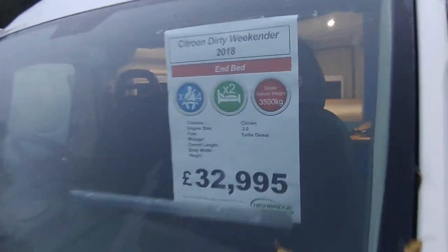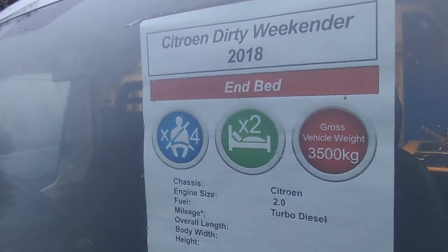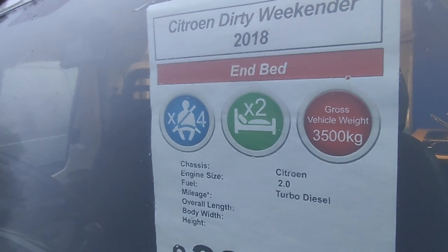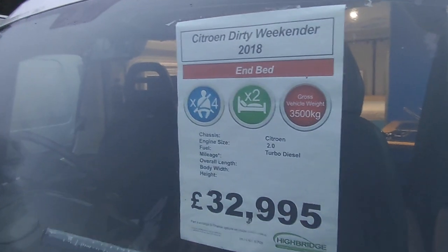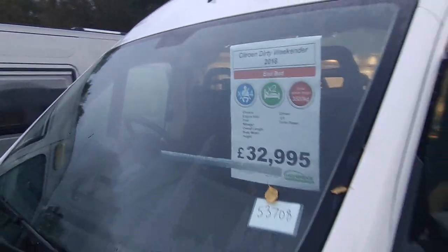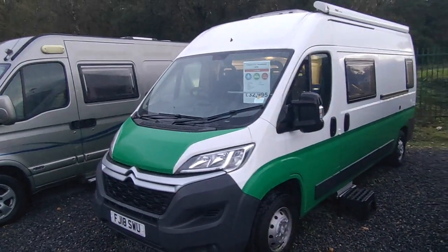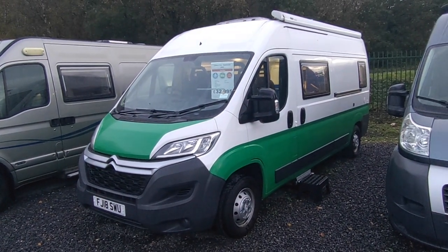It's a 2018, on an 18-plate Citroen Relay-based DirtyWeekender.com. It's a fixed-end bed, four seat belts, two berths, three-and-a-half tonne, based on the Citroen Relay. It's got the two-litre 130 horsepower engine with a six-speed manual gearbox. It's only done 16,000 miles. She's six metres long, 2.05 body width — just a normal van conversion. It was converted from new, and it's only ever been a camper.